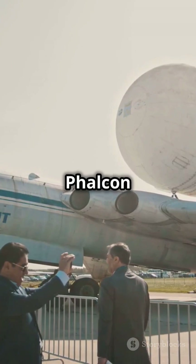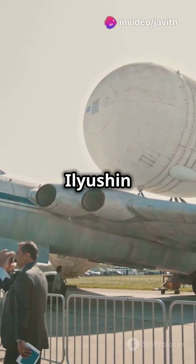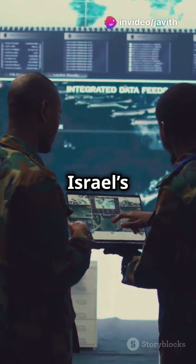And let's not forget India's Falcon AWACS, based on the Ilyushin Il-76 platform with Israel's cutting-edge radar.